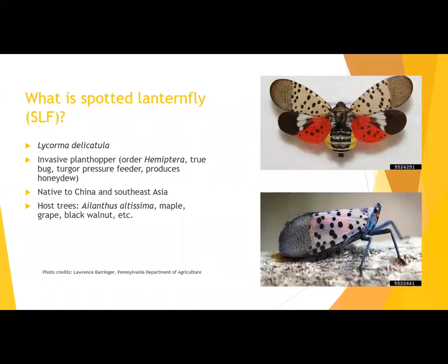This insect is native to China and Southeast Asia and is already an invasive insect in South Korea and Japan. It has a large host range — more than 70 plants and trees. Some of the main ones are Ailanthus altissima, which is tree of heaven, also an invasive plant. It can also attack maple, grape — wild or domesticated — black walnut, birch, roses, multiflora rose, willow, kiwi, apricot, apples, hops, plums, and many other host trees and plants.